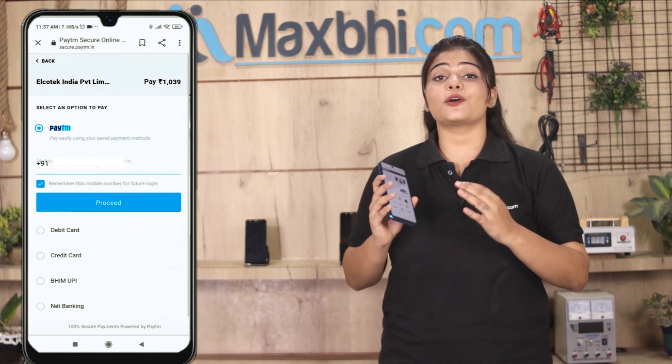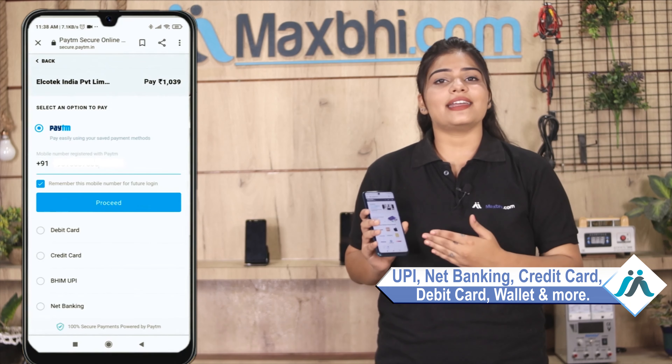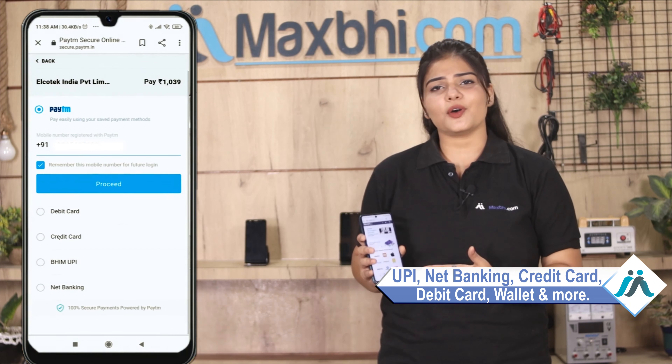After that, you will be taken to our super secure payment page where you can pay using almost every type of payment method, such as UPI, net banking, credit or debit cards, wallets, and more.